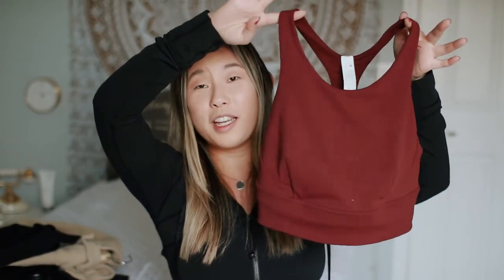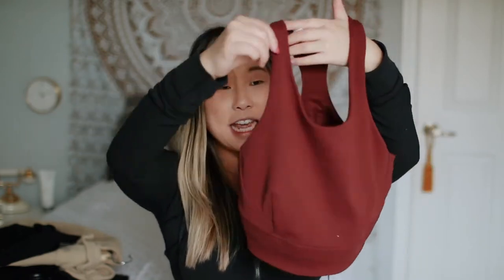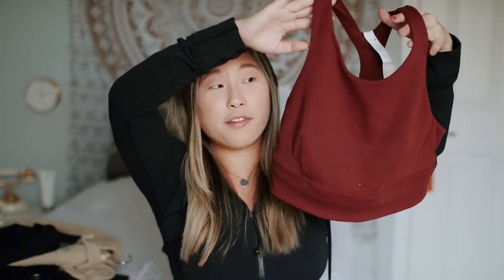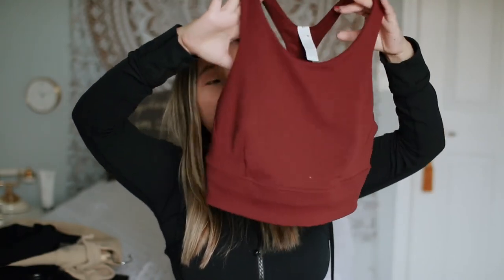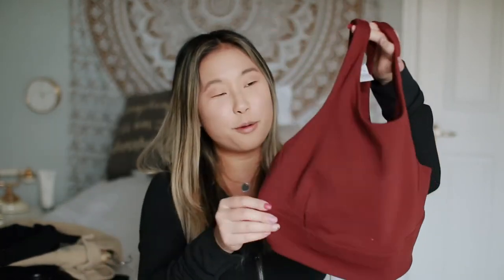The next bra I'm going to show you — I have no idea what it's called. They say it's high support, but I don't really think so in my opinion. This is also a size ten. I did try a size eight but I couldn't get this part over my shoulders because my shoulders are more broad. But this is a really cute tank to wear just for every day. Again, I would never work out in this thing. I really like it and I love this color — it's so freaking pretty. I wear it quite a lot. It fits me really well, I just couldn't work out in it.